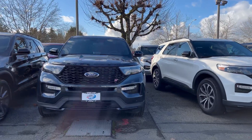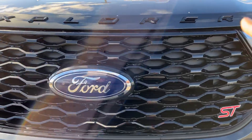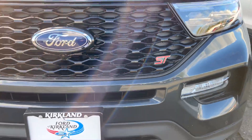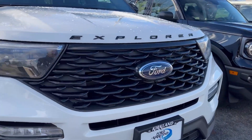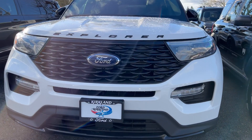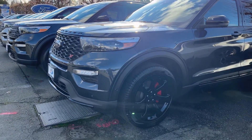The first thing you are going to notice is that the grille on this Explorer ST is different — it's like a mesh grille, and on the front you have 'ST' boldly written here. On the ST Line you don't have the same grille, which I think is very important to know. The headlights and fog lights everything looks the same.